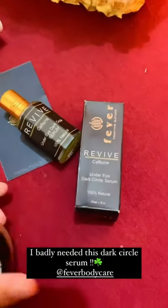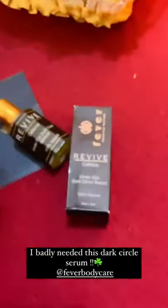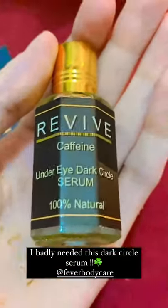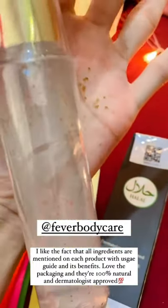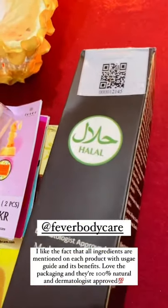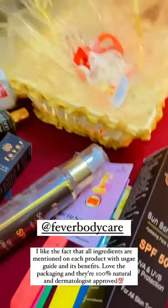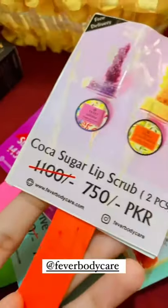There is also a scrub — a honey and lemon sugar lip scrub — and an under eye dark circles serum with caffeine. There is another sunscreen which is SPF 50, a face gel, and more. All the products are dermatologically approved, natural, and made in Pakistan. The packaging is very nice.